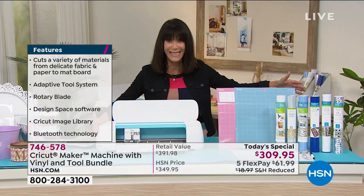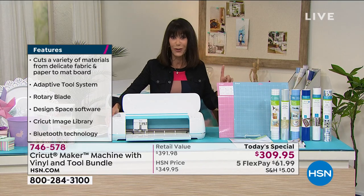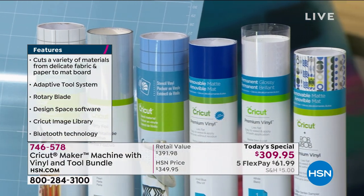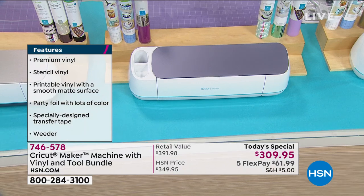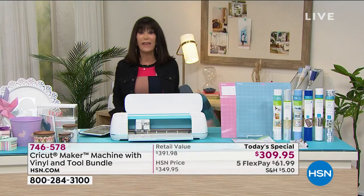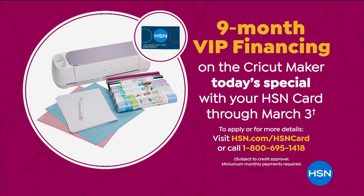If this has been on your wish list, take advantage today — you're getting everything with this bundle that makes the difference. The machine alone is $399, and you're getting all the vinyl, mats, weeding tool, and accessories in one purchase for one day. We now have fewer than 500 left in the blue, so the blue and lilac will definitely be gone first. Get it home, enjoy the flex pay at $61.99 on any credit card, or the nine-month VIP financing on your HSN card at $34.44.